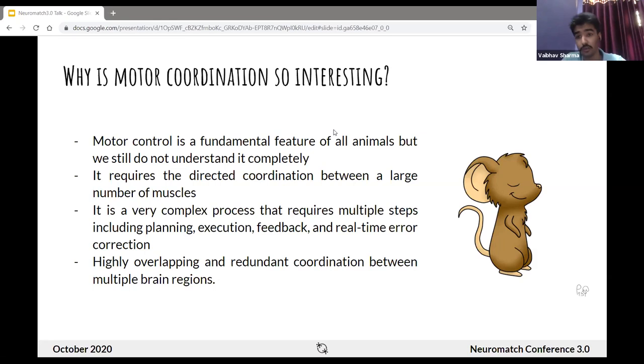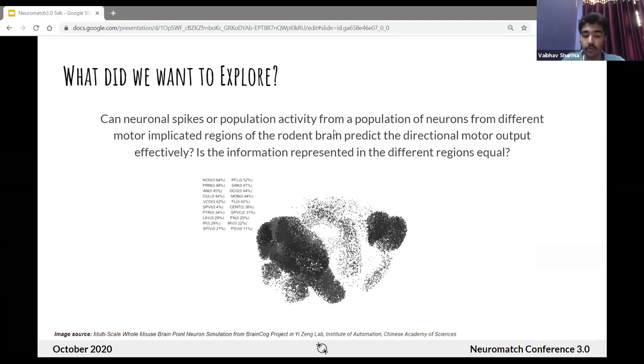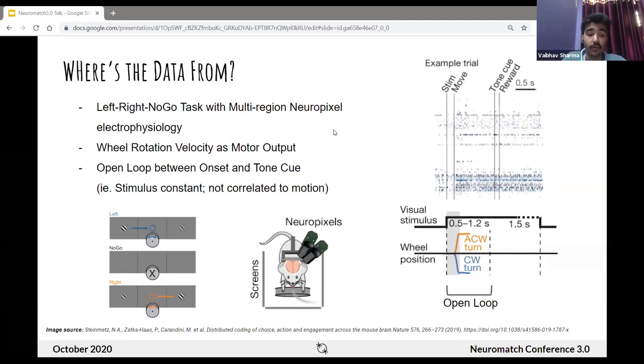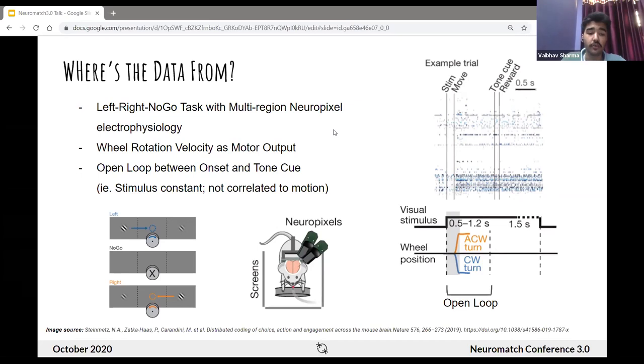The specific question we wanted to ask is: can we predict motor output by studying neurons from different brain regions, and is the information represented by different brain regions equal? The dataset we used was the Steinmetz dataset, published last year in Nature, from a left-right decision-making task where a mouse executed a motor task by moving a wheel towards the left or right based on a visual stimulus. Neural spikes were recorded from many brain regions using multiple neuropixel electrodes. We focused on the open loop period with no correlation between optic flow and wheel motion, to avoid stimulus-related artifacts.